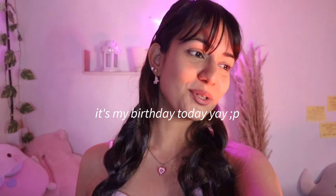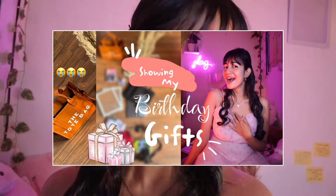Hi guys, how are you doing? It's going to be my birthday special video — I want to make a birthday special video every year. As you guys know from the title already, it's going to be a mystery box challenge.